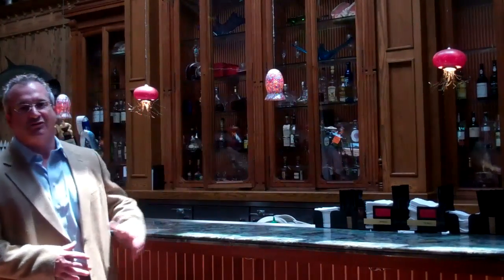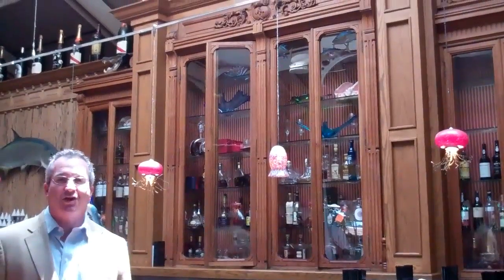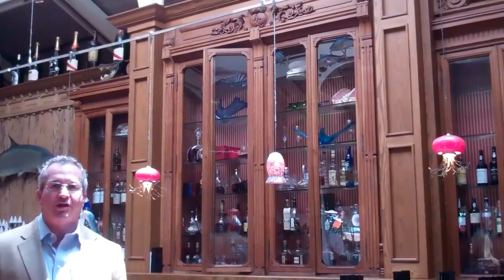Right behind me you'll see this great bar. We pulled this out of South Florida — it's actually 150 years old. It kind of goes along with the nostalgic feel of our restaurant. I hope to see you out here soon.